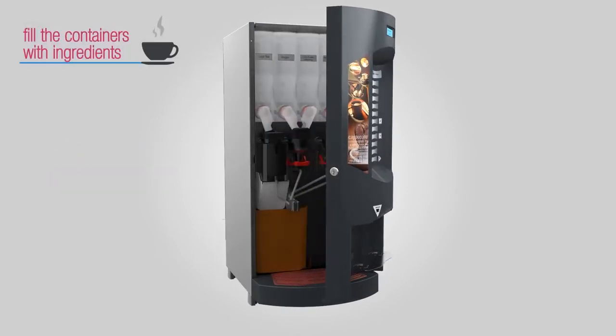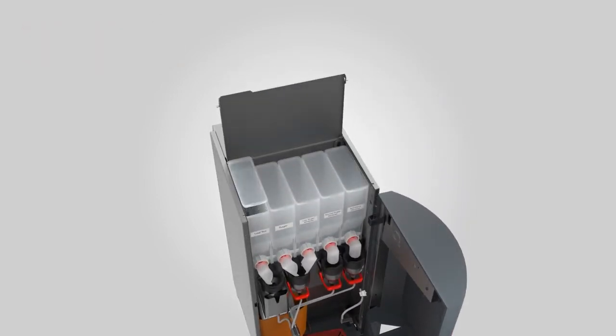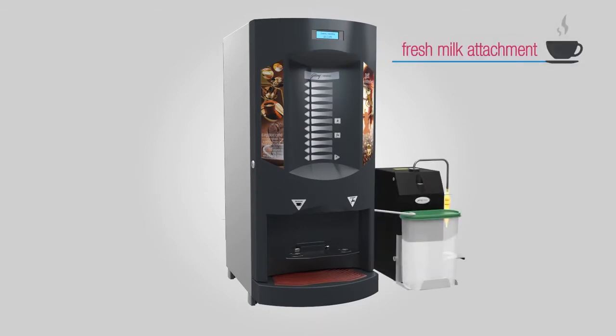The five containers of the machine are filled with packaged tea leaves, sugar and whiteners. The machine also has the option of a fresh milk attachment that pours hot milk in the cup.